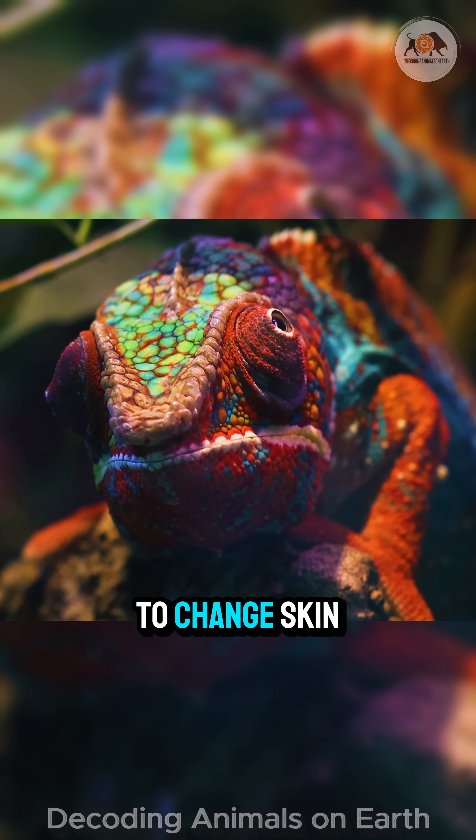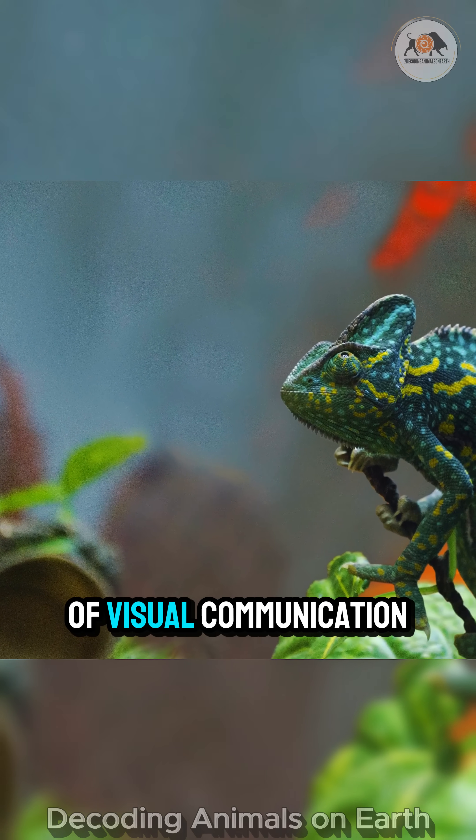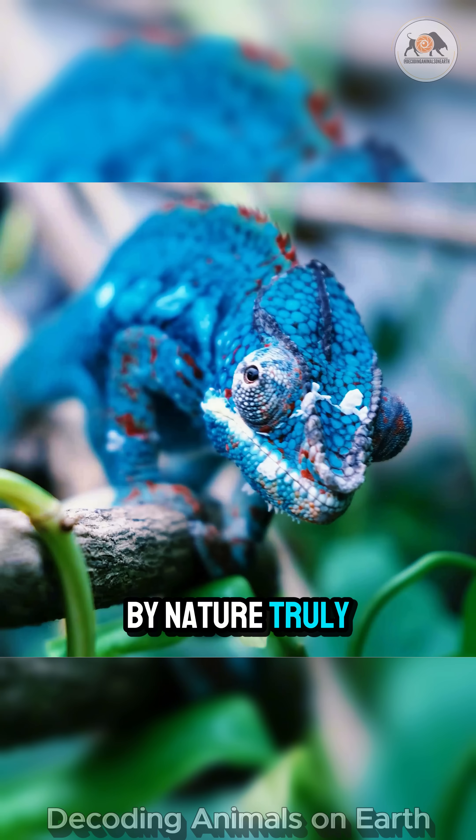A chameleon's ability to change skin color is a biological marvel — an incredibly effective and stunning form of visual communication by nature. Truly amazing.